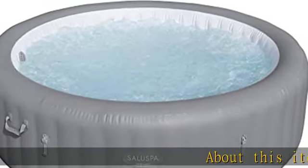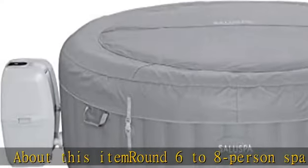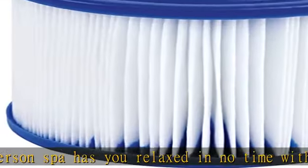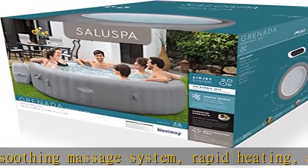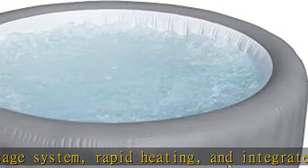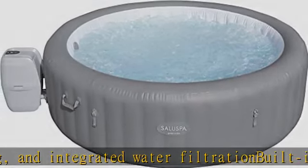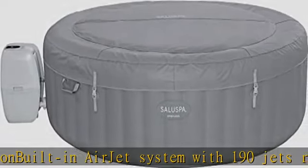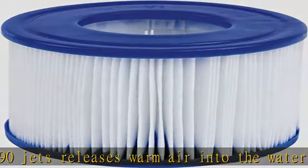About this item: round 6 to 8 person spa has you relaxed in no time with a soothing massage system, rapid heating, and integrated water filtration. Built-in air jet system with 190 jets releases warm air into the water, while the digital control panel adjusts the temperature up to 104 degrees Fahrenheit. Features a freeze shield automatic heating function to prevent inner components from freezing during colder temperatures to ensure long-lasting use. Constructed of durable Dura Plus materials with cushioned, comforting floors and a convenient drain valve for ultimate stability.